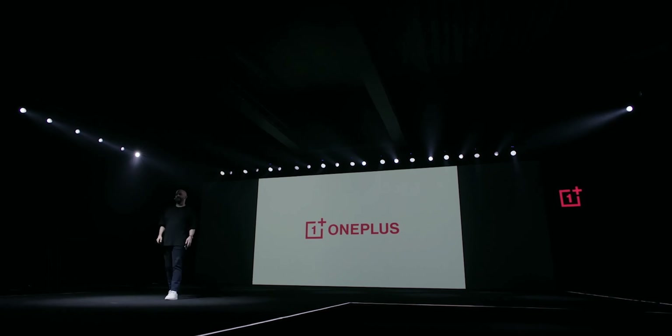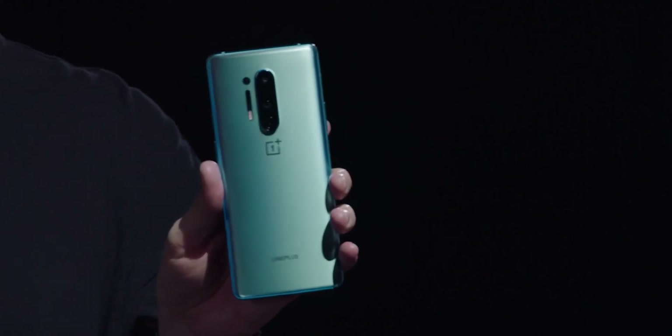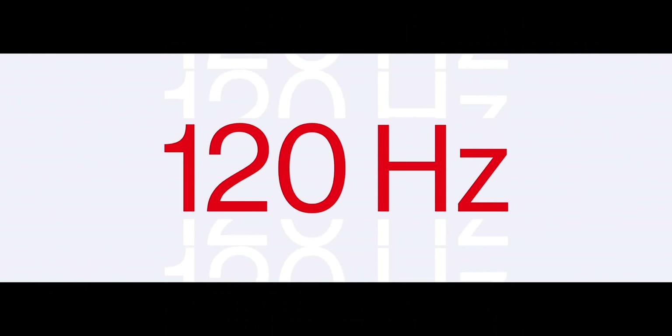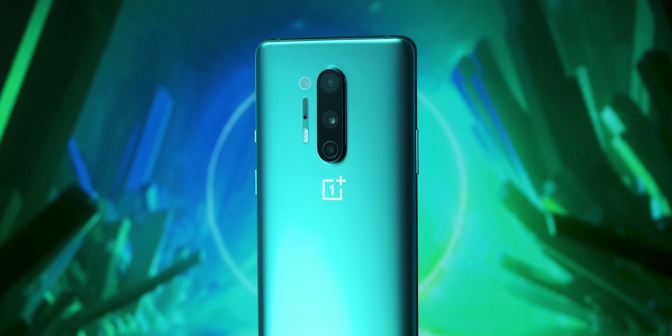But when OnePlus announced their OnePlus 8 Pro, it was quite literally perfect. This phone had everything: flagship camera, spotless UI, and a beautiful screen. And don't even get me started on performance. But that was only the beginning.